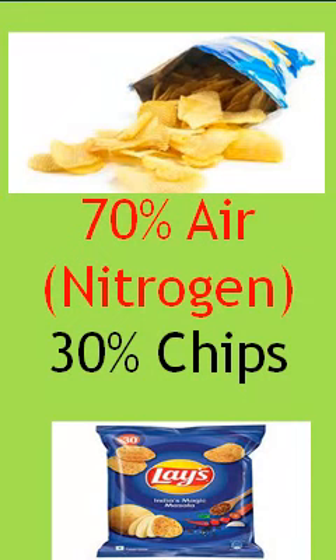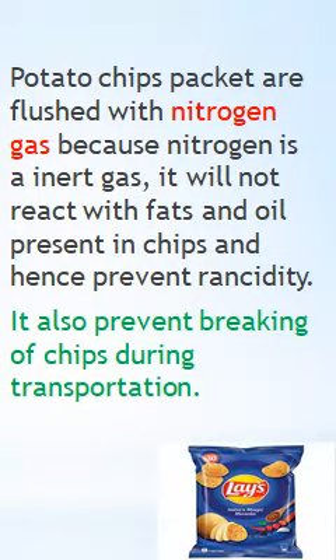But what is the reason for flushing the chips packet with nitrogen gas? What is the use of nitrogen gas? Nitrogen is an inert gas — it is very unreactive and will not react with the fats and oils present in the chips.